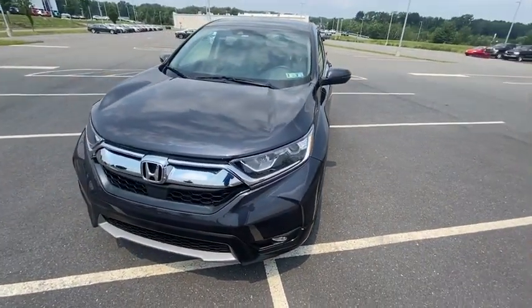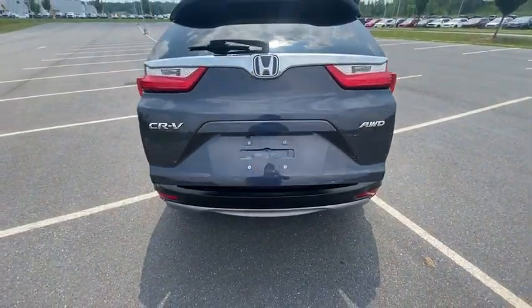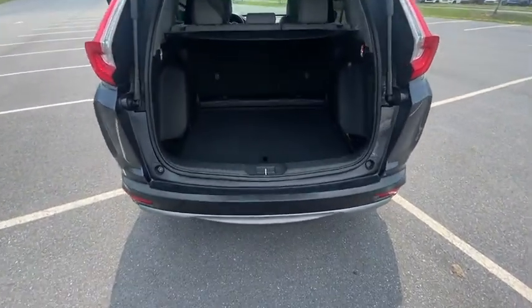Eight speakers, compass, heated front seats, fog lights, rear window defroster, electronic stability control, security system, trip computer, power windows, brake assist, and tachometer.